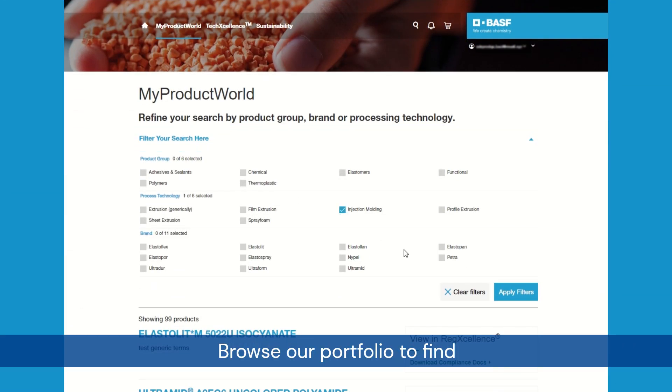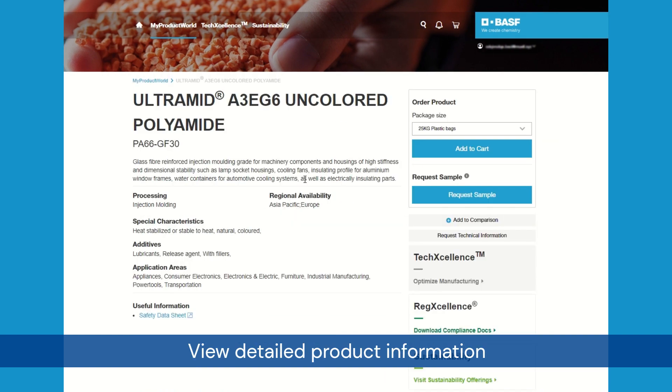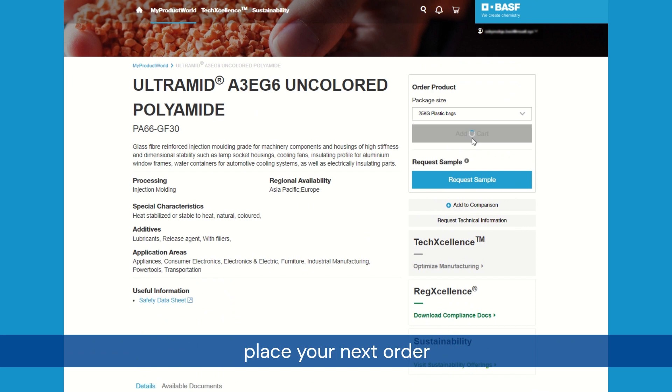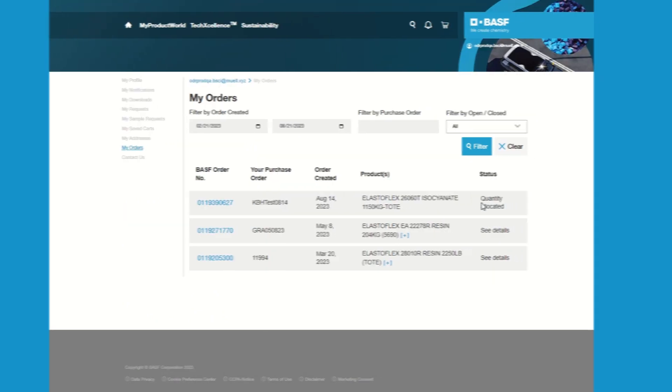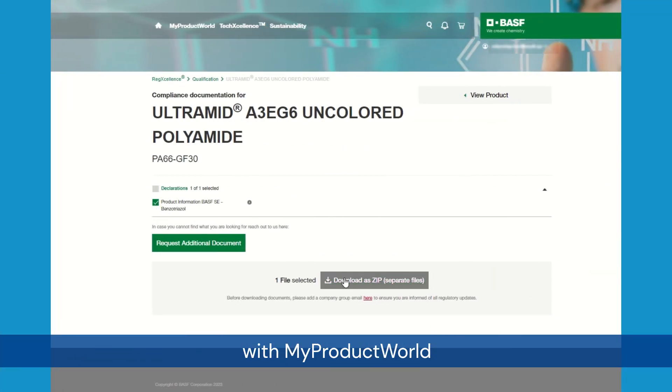Browse our portfolio to find the ideal material for your application, view detailed product information, place your next order or check on its status, and download technical documentation with MyProductWorld.